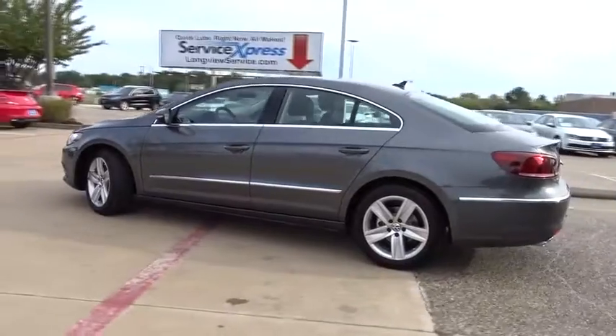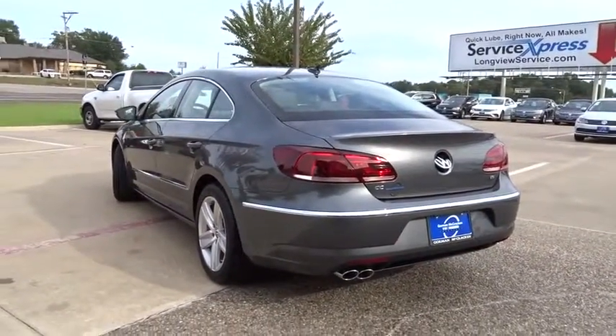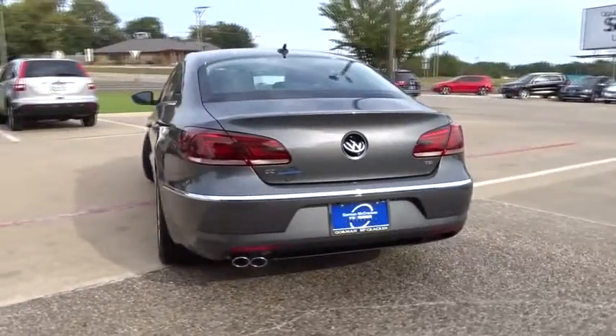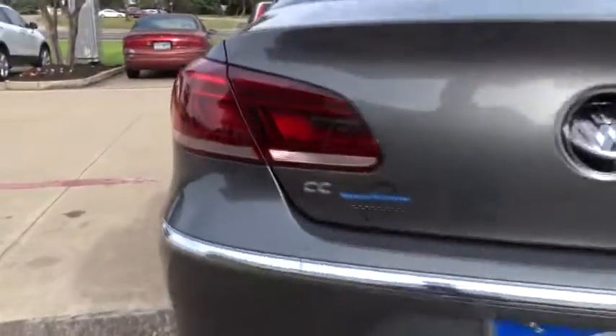Stability control, traction control, keyless entry, steering wheel audio controls, anti-lock braking system, navigation system, power passenger seat, backup camera, leather-wrapped steering wheel.